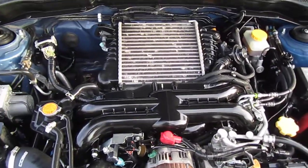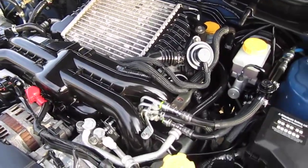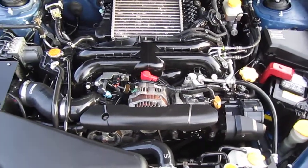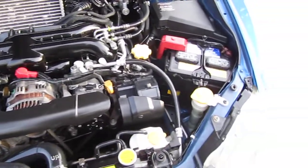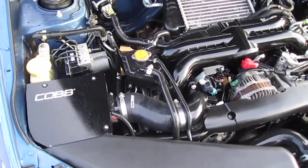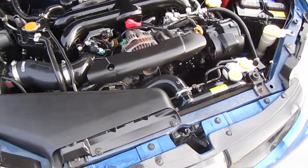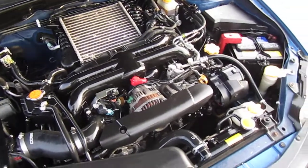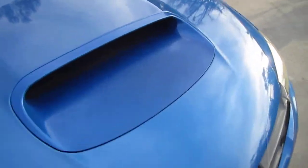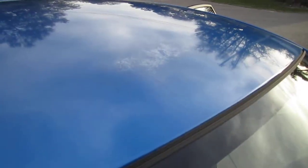The WRX is the younger sibling to the STI. Comes with a 2.5 dual overhead cam turbocharged engine, a new battery, and an aftermarket Cobb air intake system. As far as the engine goes you really have just the air intake and the exhaust as your aftermarket upgrades. There's some slight fading on the front of the scoop and some slight fading on the roof.